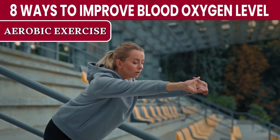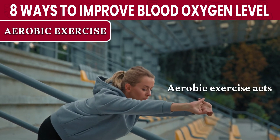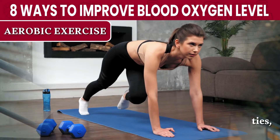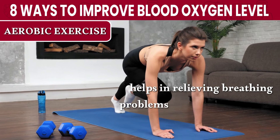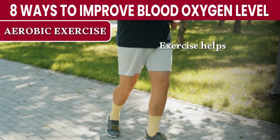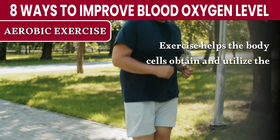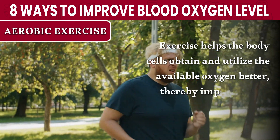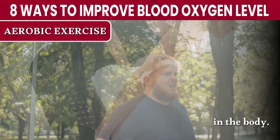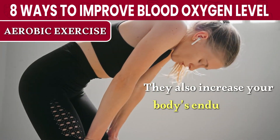Number 7: Aerobic Exercise. Aerobic exercise acts as a catalyst for your body's metabolic activities, helps in relieving breathing problems, and improves blood oxygen saturation levels. Exercise helps the body's cells obtain and utilize the available oxygen better, thereby improving the blood oxygen saturation in the body. They also increase your body's endurance and immunity.